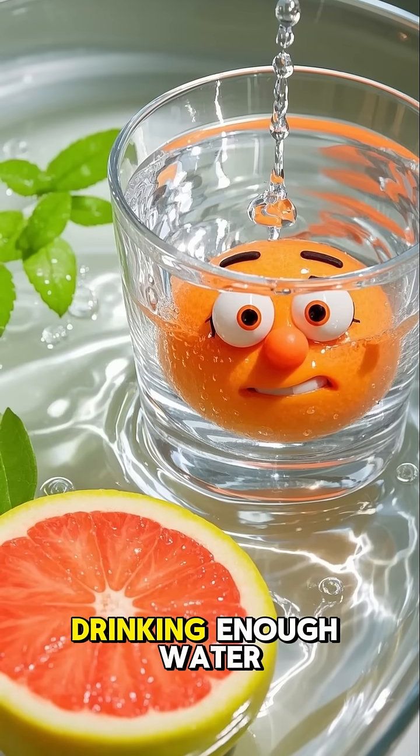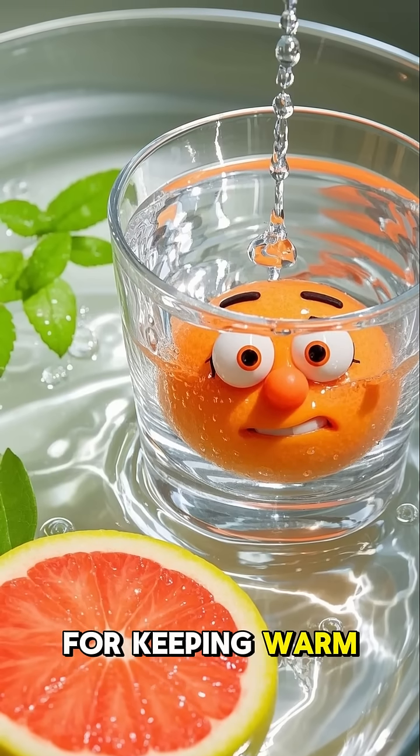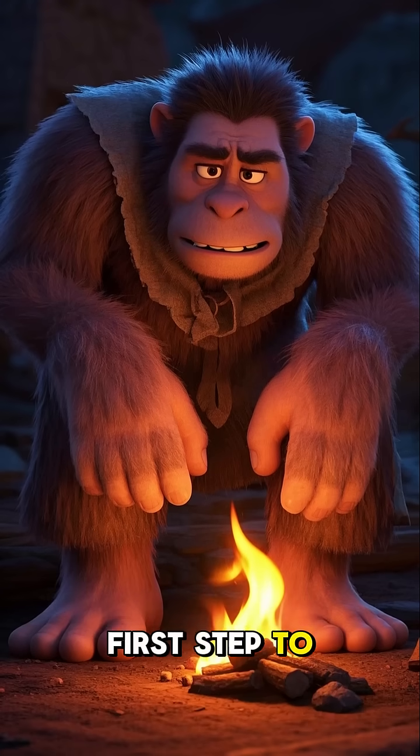Stay hydrated: drinking enough water helps your blood flow smoothly, which is key for keeping warm. Don't let cold hands and feet run your life — understanding why it happens is the first step to feeling cozy all over. What are your best tips for warming up? Share them in the comments.